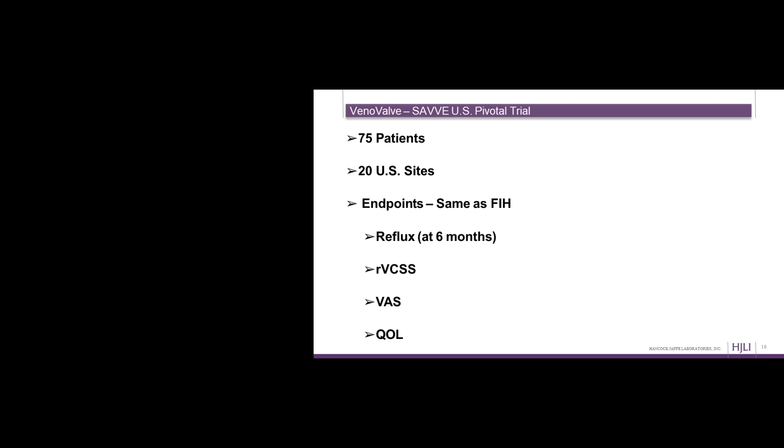As a result of the first-in-human trial, we met with the FDA in the beginning of January for what's called a pre-IDE meeting. In order to conduct a pivotal trial in the United States, you need an Investigational Device Exemption, or IDE. We filed our IDE application in March, and 28 days later we received IDE approval from the FDA to approve our US pivotal trial. That trial is called the SAVE trial, S-A-V-E.